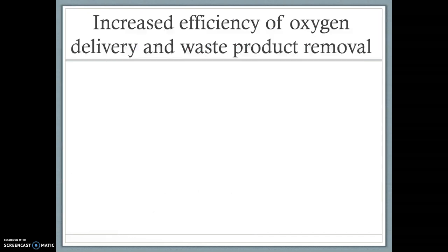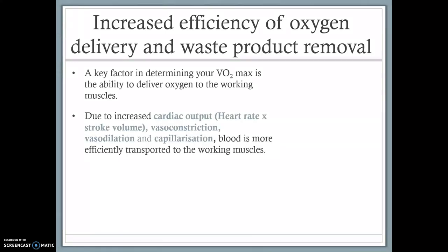The next part is increased efficiency of oxygen delivery and waste product removal — delivering oxygen to the working muscles and getting rid of carbon dioxide from the muscles by breathing it out. We get better at this with long-term exercise. This is due to an increase in cardiac output; remember, cardiac output is heart rate times stroke volume. A higher amount of blood reaching the working muscles per minute means more oxygen delivered per minute, which means more energy. It's also about vasoconstriction and vasodilation — blood vessels narrowing and widening. Our blood vessels, and especially our capillaries, become better equipped.